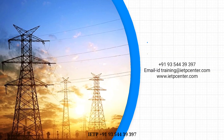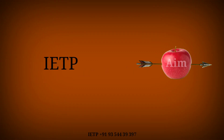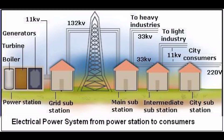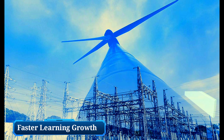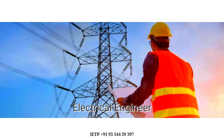We believe that engineering drawing is the language of engineers. The main aim of IETP is to deliver detailed practical training in electrical power system design, substation design, and engineering to facilitate faster learning and career growth for electrical engineers.